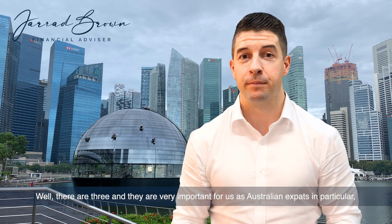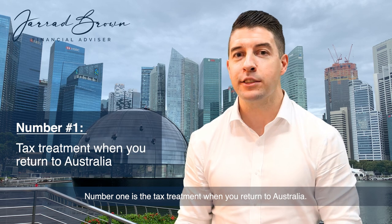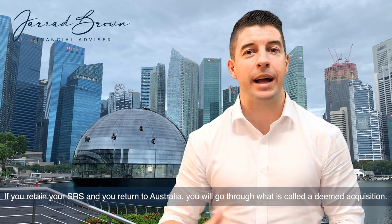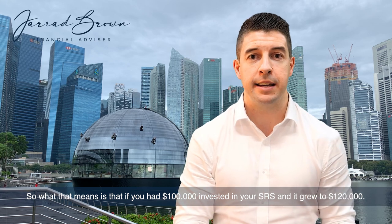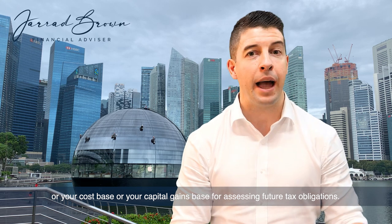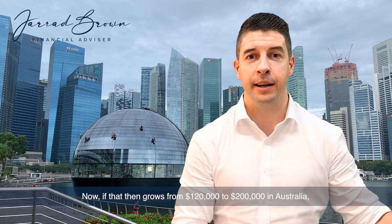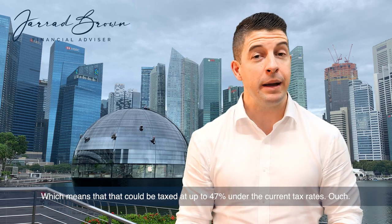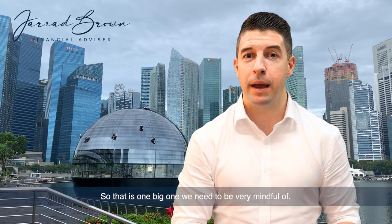So where are the traps? There are three, and they are very important for us as Australian expats to be very mindful of. Number one is the tax treatment when you return to Australia. If you retain your SRS and you return to Australia, you will go through what is called a deemed acquisition. So if you had $100,000 invested in your SRS and it grew to $120,000 when you moved to Australia, that $120,000 would be your deemed acquisition price — your cost base — for assessing future tax obligations. If that then grows from $120,000 to $200,000 in Australia, the difference between $200,000 and $120,000 will be taxable in Australia at your marginal tax rate, which could be taxed at up to 47% under the current tax rates. Ouch.